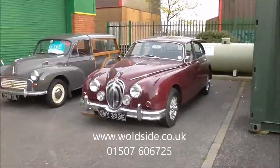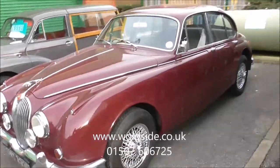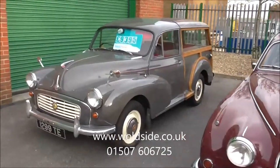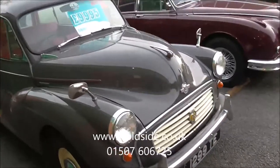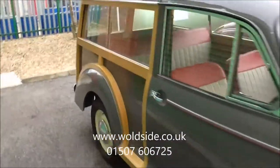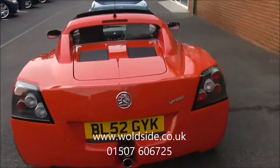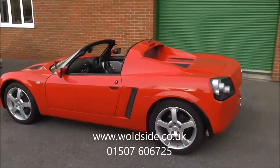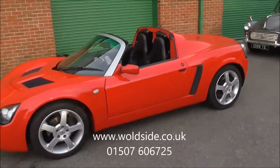A Mk1 Jaguar 3.4 manual overdrive, just awaiting some detailing — very, very nice car, had a fortune spent on restoration, up for sale shortly. A little Morris Minor Traveller there, just a part exchange we've taken in — quite a nice car, it has some new trim, new wood and everything, but does need a little bit more work. Rare car — a Vauxhall VX220, Calypso red with black leather. These are becoming rare, built on the Lotus production line. The car's covered 22,000 miles from new.